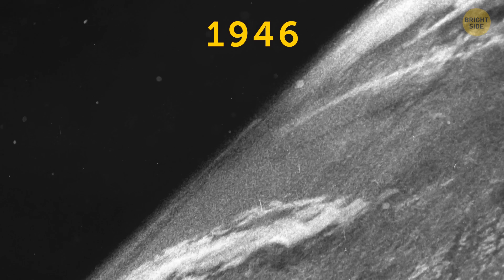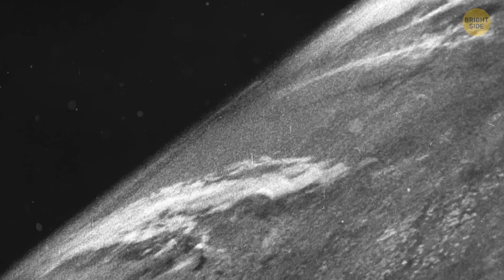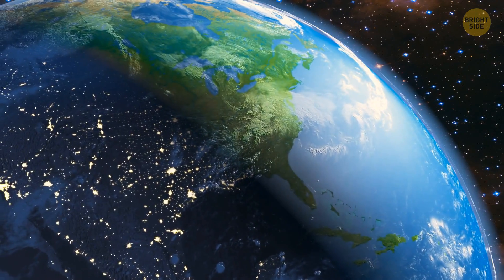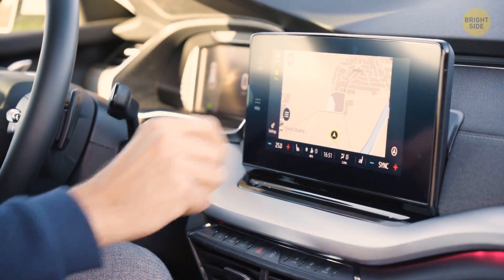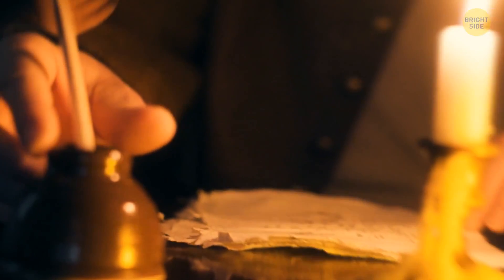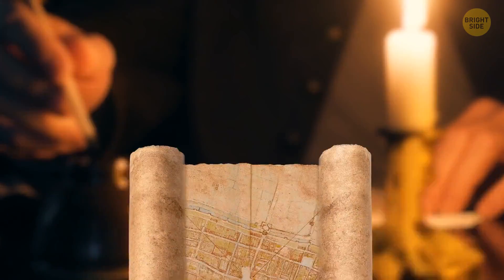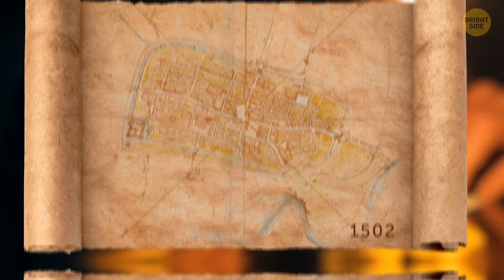In 1946, people saw the first image ever from space — kind of grainy, but it counts. The first satellite maps haven't appeared until recently, and now it's difficult for us to imagine life without GPS navigation. But one man made the first satellite-like map in 1502, at a time when photography didn't exist at all.